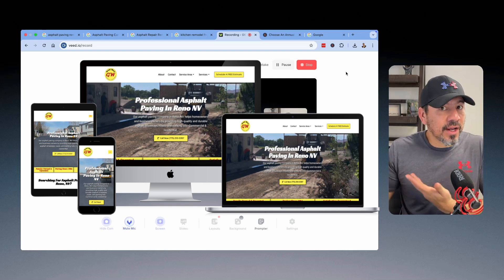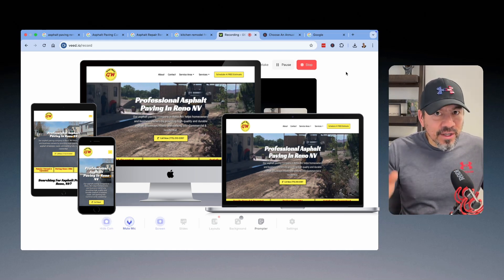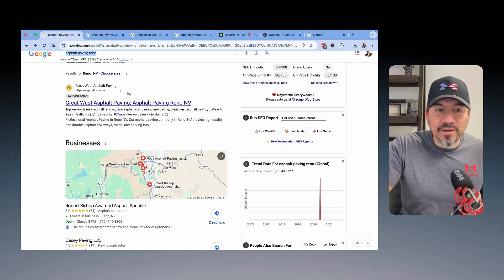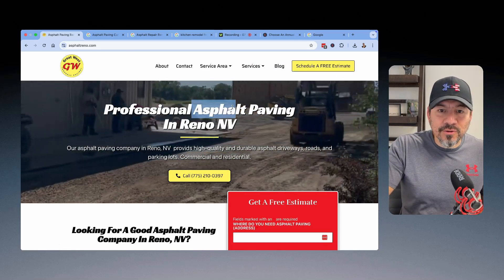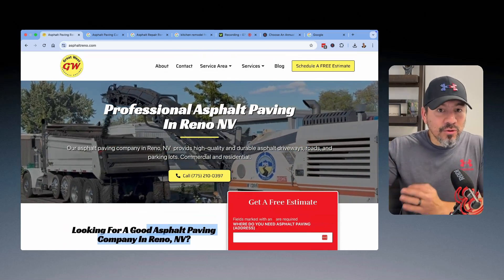I do the same thing with business owners that I help with their websites and their SEO. That's all SEO is — search engine optimization. You're optimizing pages and your website to get found for specific searches. So for example, 'asphalt paving Reno' — these three words are typed into the Google search bar 70 times every single month. When somebody types that in, this business owner's website shows up right there. We built out the homepage specifically for that search — asphalt paving in Reno — specifically designed to get found for what people are typing into Google.